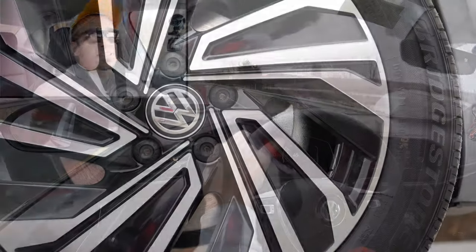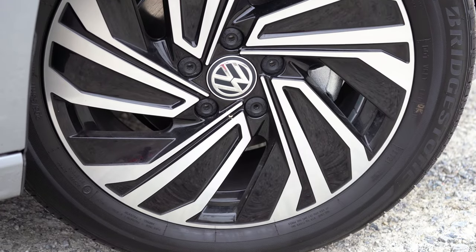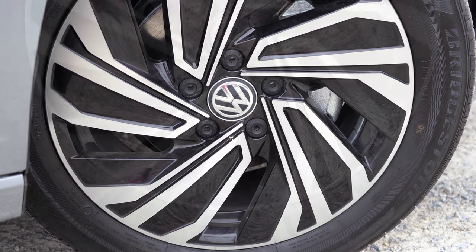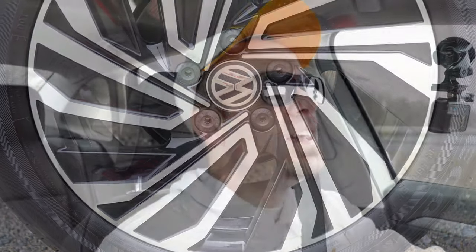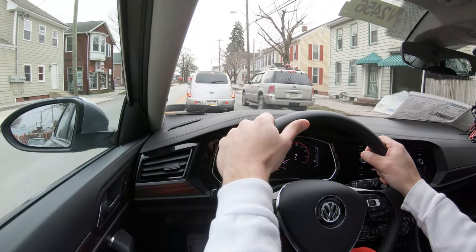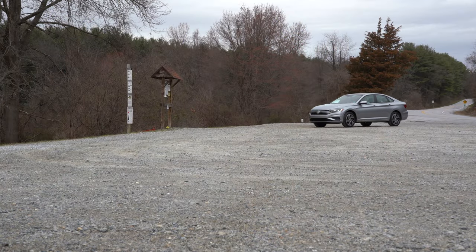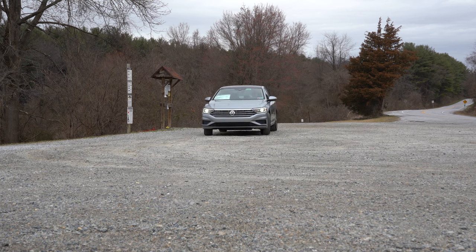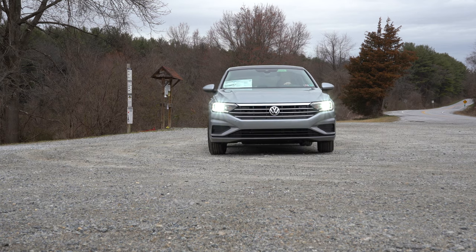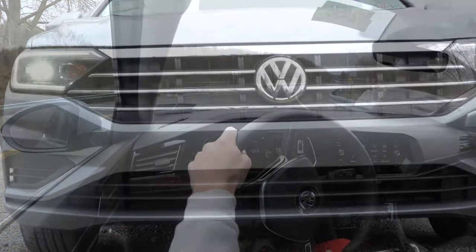Braking is equally important — up front you'll find 11.3-inch ventilated front disc brakes, and in the back 10.7-inch solid rear discs. The braking feel is a little on the softer side, but certainly no issues with coming to a stop. The Jetta GLI ups that setup to 12.3 inches up front — a full inch larger — and 10 inches in the back, and you'll get red brake calipers with the GLI as well.